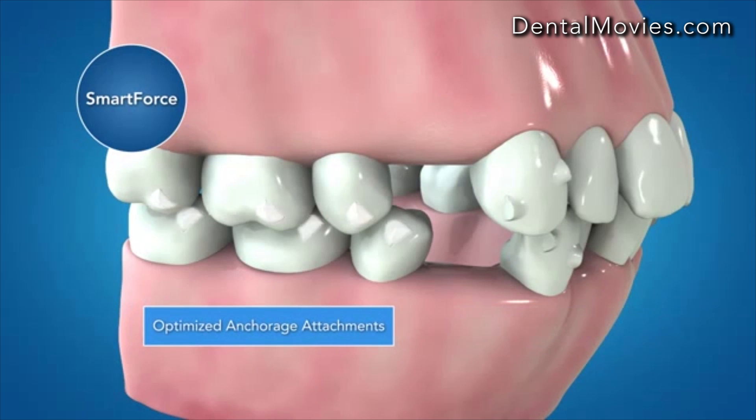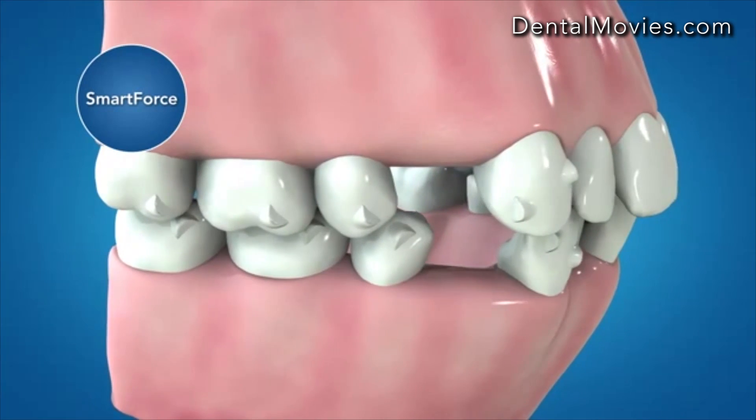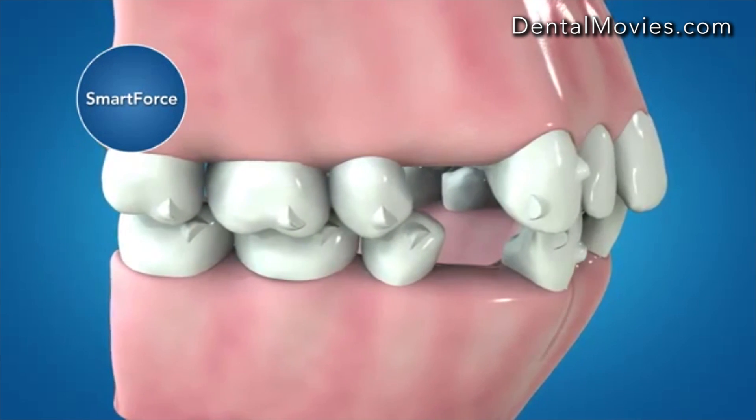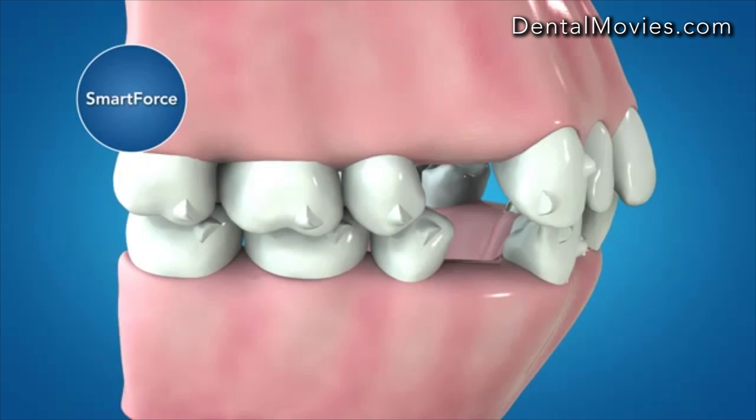The new optimized anchorage attachments are designed to work with Smart Stage technology to maximize posterior anchorage. Even though this solution is designed for maximum anchorage, up to two millimeters of posterior mesial crown movement is possible in the ClinCheck treatment plan to fine tune the occlusion.